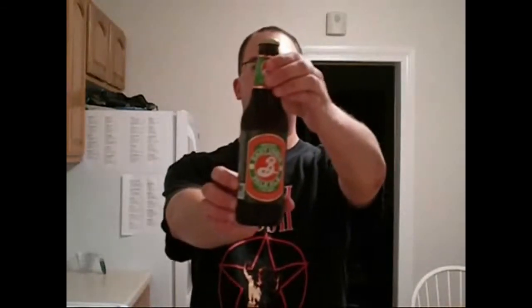Hey, welcome to another one of Chad's Beer Reviews. Tonight we're doing Brooklyn East India Pale Ale. I love that label with the watermelon colors, bright green and kind of a pinkish color.